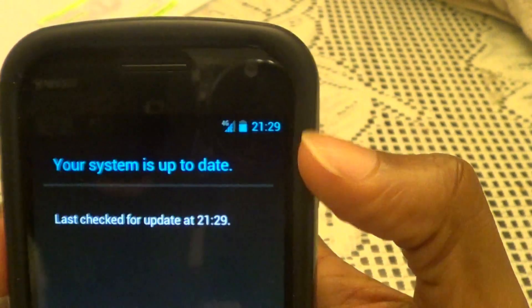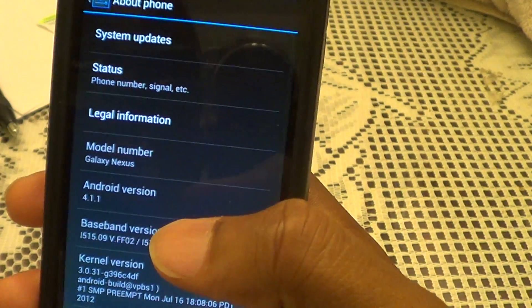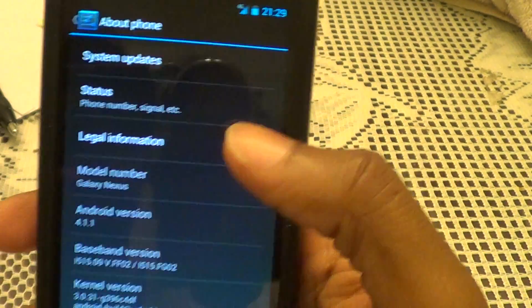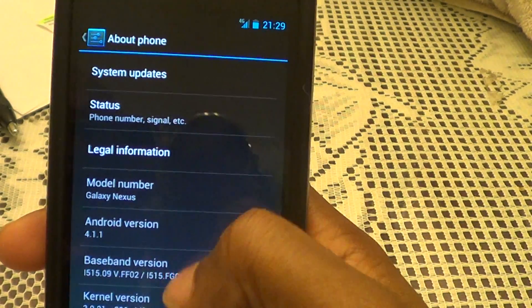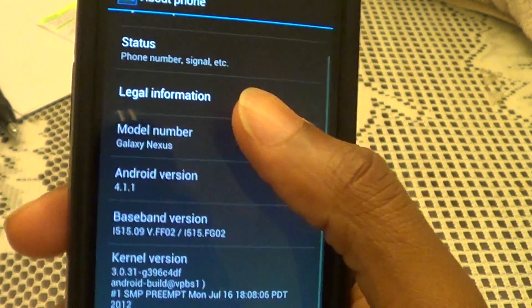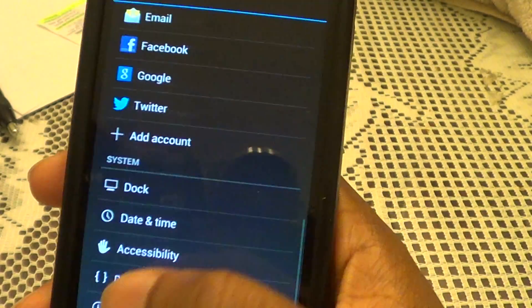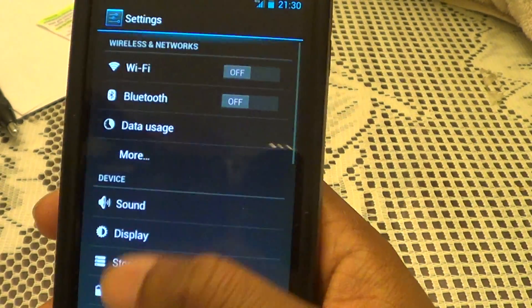For this update, you have to make sure you're on Wi-Fi. Just make sure you're on Wi-Fi — that's the key because this is a big file, I think 146 megabytes. So make sure you're on Wi-Fi before you do that, or you can't do it anyway. As you can see, this is Verizon's version. That's how you get it.